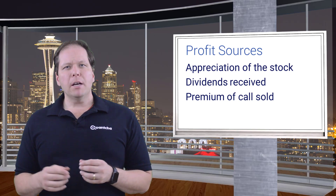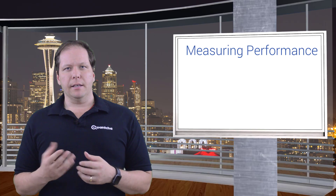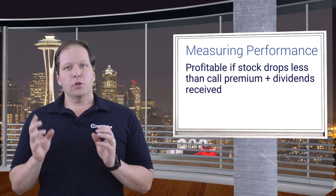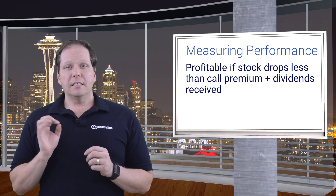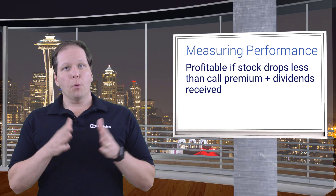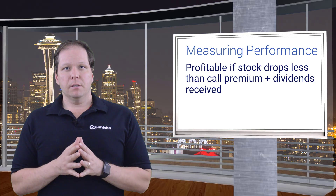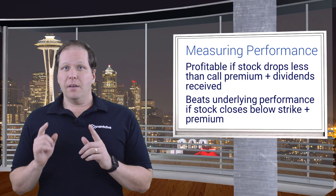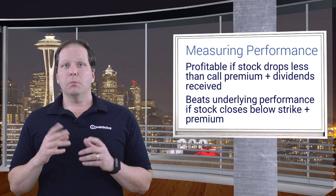So how do we measure the performance of a trade like this? There are really two considerations. First, the trade is profitable if the stock doesn't drop more than the call premium plus dividends received. Second, the trade outperforms the underlying if the stock closes below the strike plus the call premium.